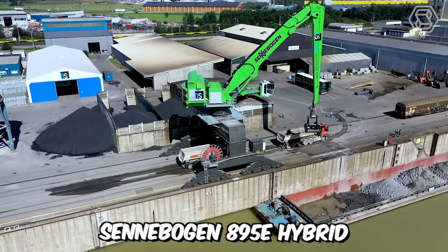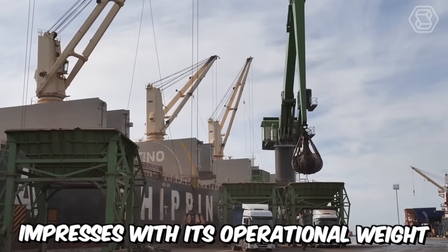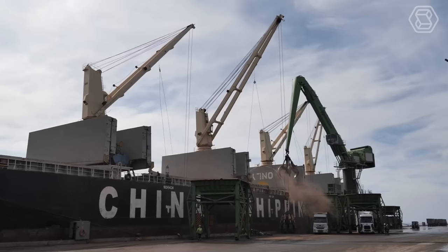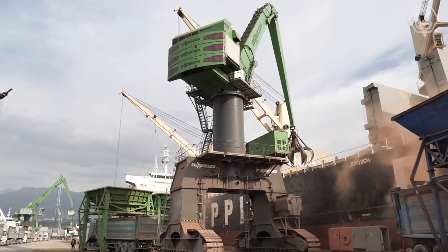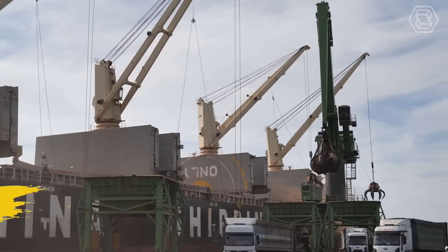The Senebogen 895E Hybrid impresses with its operational weight of around 420 tons and a reach of up to 40 meters. It's a true giant of port-loading and unloading machines with impressive capabilities when it comes to handling scrap metal and coal. The dual green hybrid system makes the world's largest material handler even more efficient.